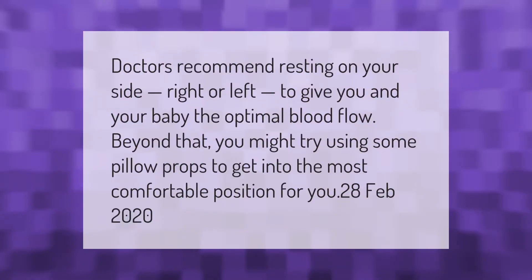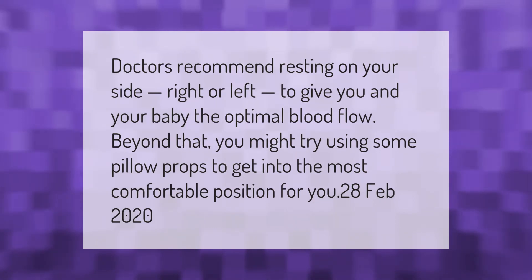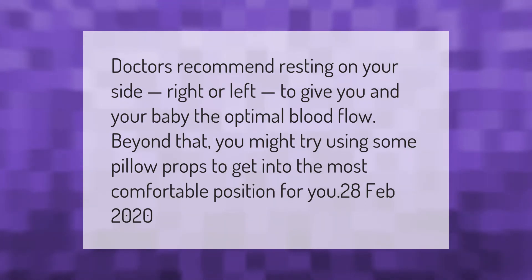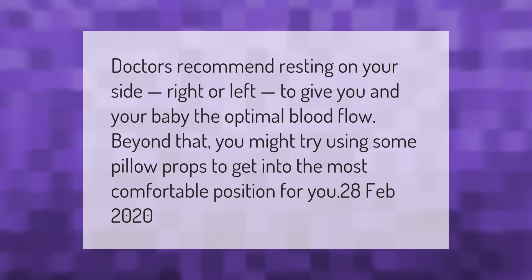Doctors recommend resting on your side — right or left — to give you and your baby the optimal blood flow. Beyond that, you might try using some pillow props to get into the most comfortable position for you.